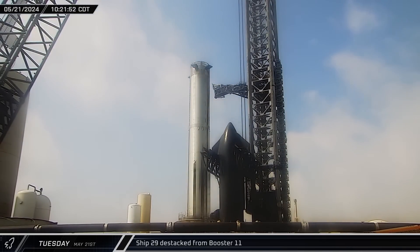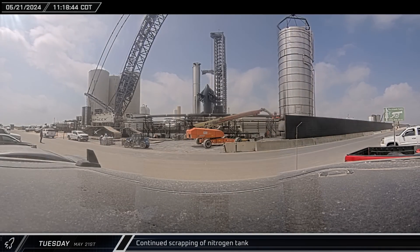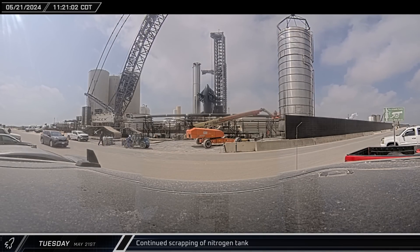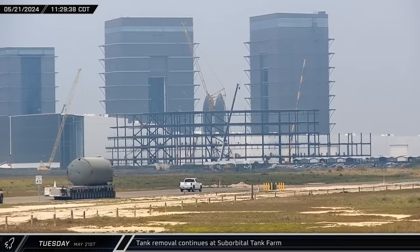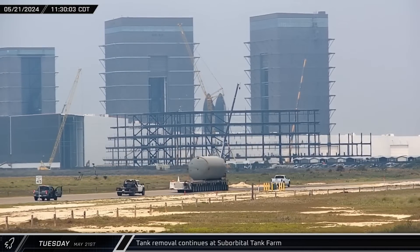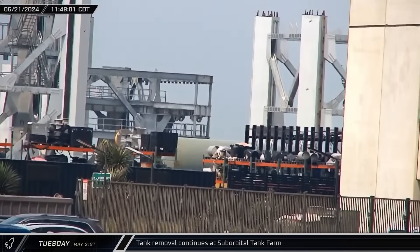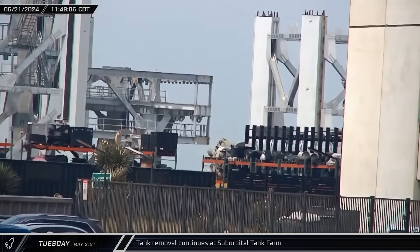With the next launch rapidly approaching, the Starship should now receive finishing touches such as its livery decals, final tile installation, and inspection. Late that morning, scrapping of the nitrogen tank was underway as crews worked to cut off the tank's bottom dome and lower ring. Eventually the bottom of the tank had been removed and the rest was lowered to the ground. Around that same time, the tank seen earlier on a transporter was moved out of the launch complex and headed up Highway 4 towards the build site, eventually making its way to the Sanchez site.